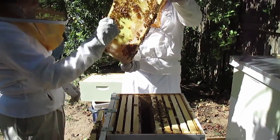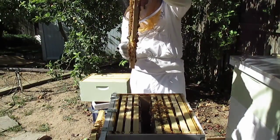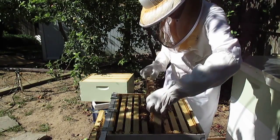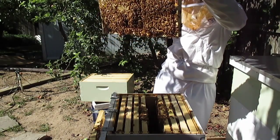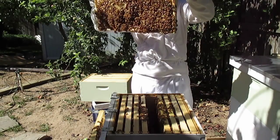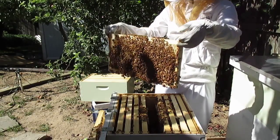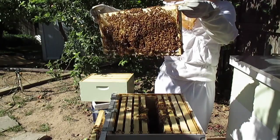They'll build those if they think they need to build a new queen. Want some royal jelly? There's some royal jelly in there that people pay money for. If they feed a bee royal jelly the entire larval stage, she becomes a queen. If they don't, they become a worker.